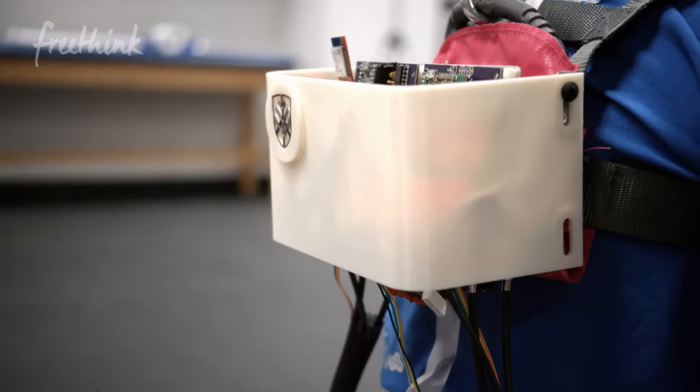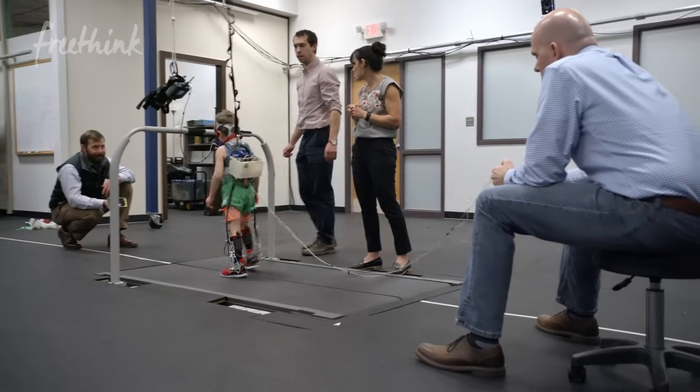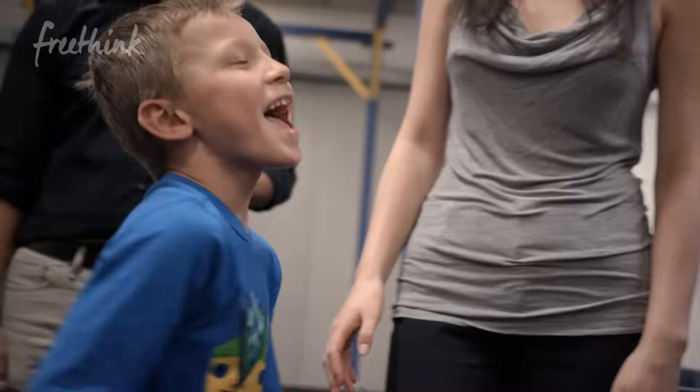In 10 years, I think wearable exoskeletons will be not only increasing their mobility and how they navigate around their community, but also improving their underlying function so that one day they can walk without it.